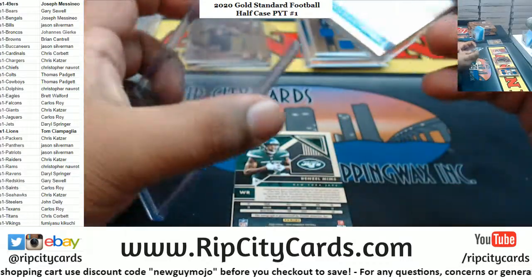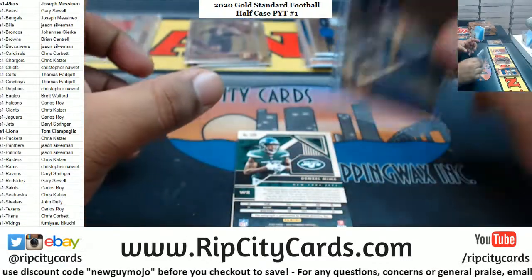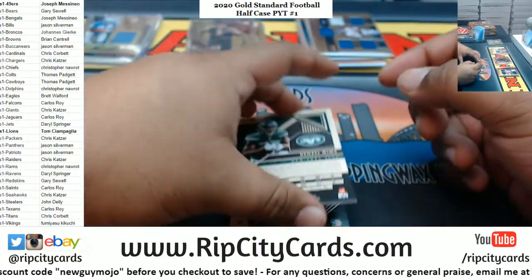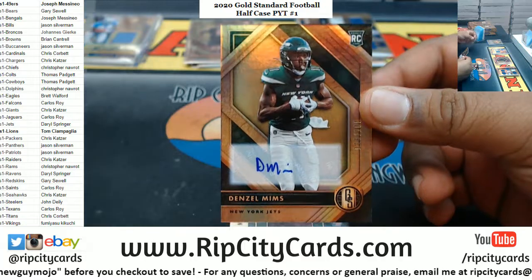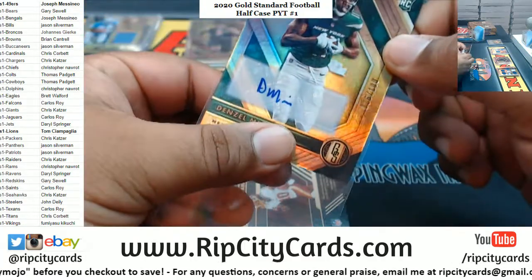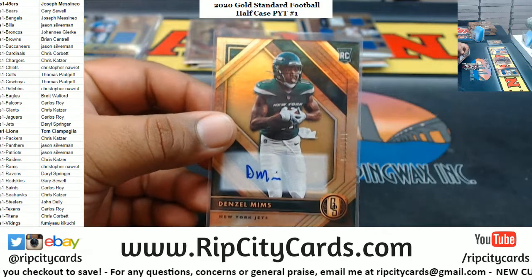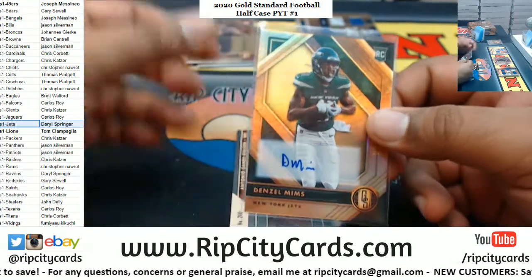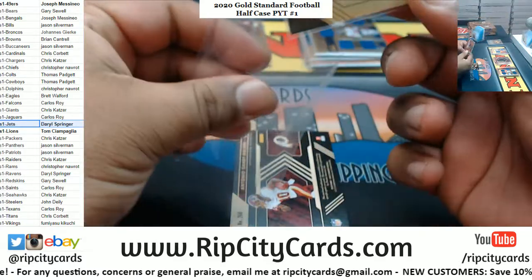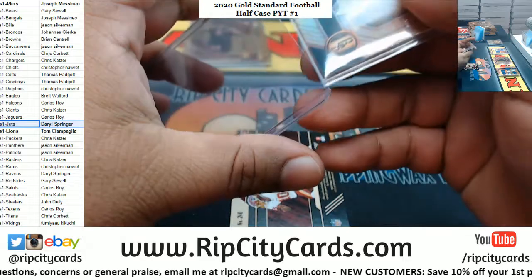Lions on fire right now! For the Jets — to 100, Denzel Mims in his uniform. Nice. Jets with a hit, there you go Jeff. Gotta double sleeve it since I don't have the proper top loader for that right now.